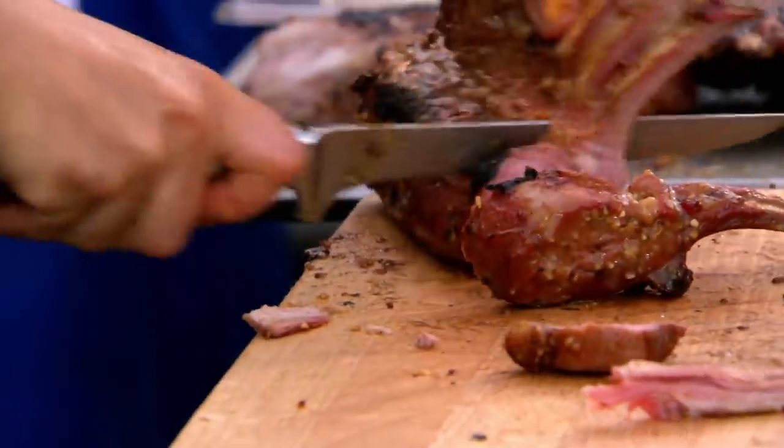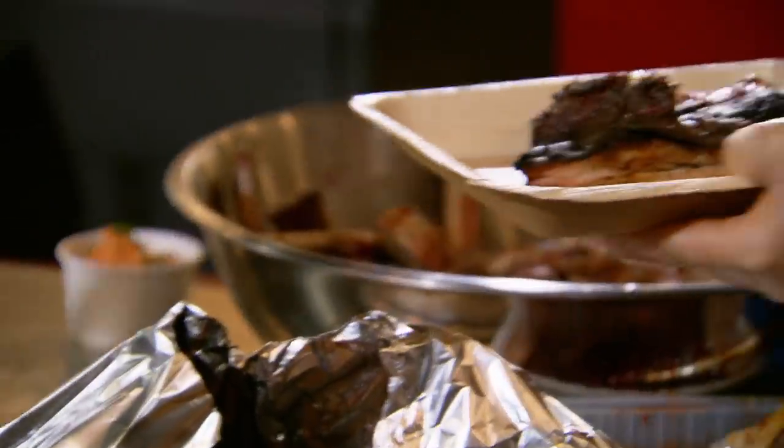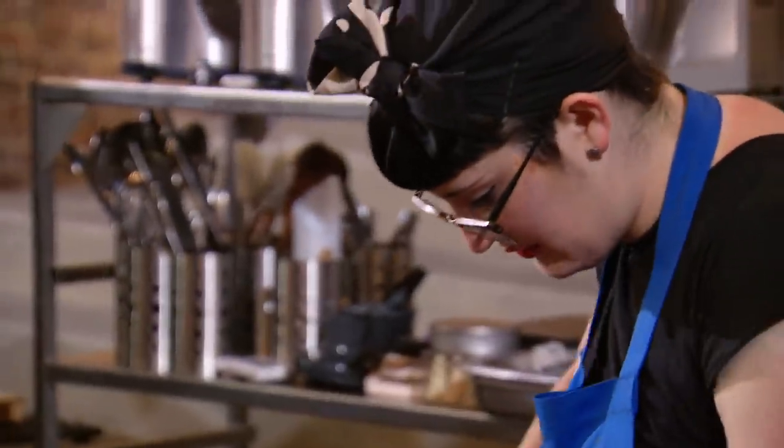Thank you. I'm worried about my lamb. Ideally, I would have given it a bit more time in the smoker, but hopefully it will be perfect. I have literally — maybe not blood, but there's definitely sweat and tears going into the ribs today. I've put everything that I have into them, and if they're not right, I can pretty much resign myself to being in elimination tomorrow.